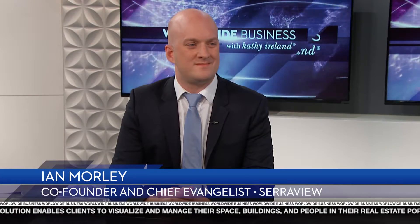Ian Morley, co-founder and chief evangelist, is here to explain how this innovative workplace management software company is helping businesses to save money on their space. Welcome, Ian. Thank you, Kathy. It's great to be here. Ian, could you please share with us how much companies are overspending on property costs?